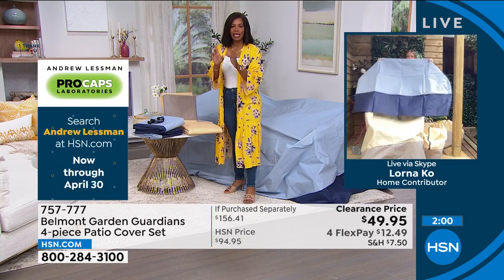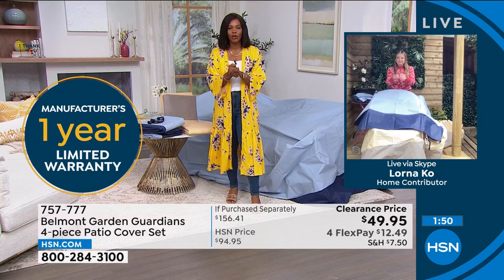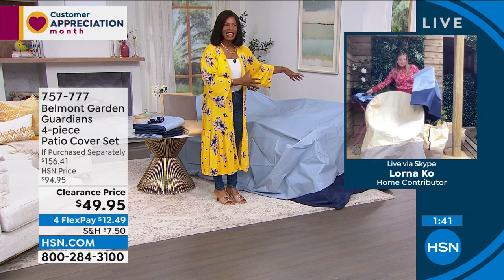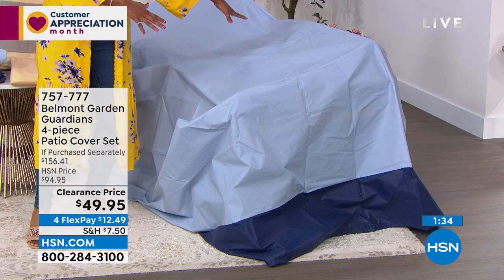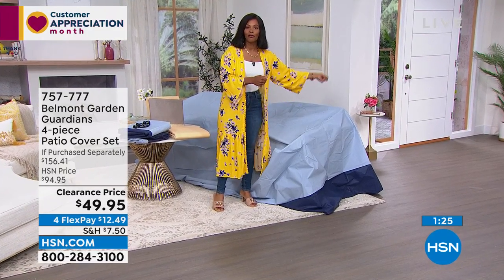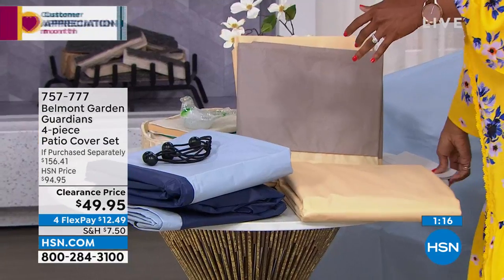If you have a way to cover them, you can leave them where they are — you already have space for your outdoor furniture. Leave it, cover it, and come back when you're ready to enjoy again. Then just lift the covers off. A lot of people are calling in for these. In tan and blue — a lot are going for tan, so if you want tan, don't wait too long.